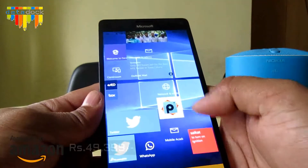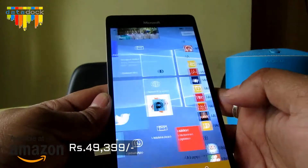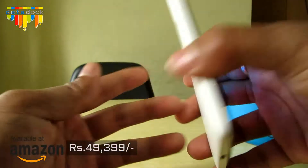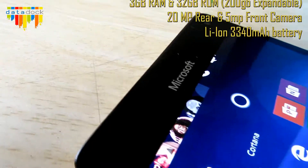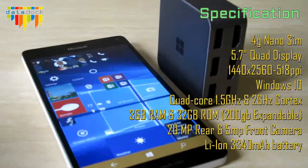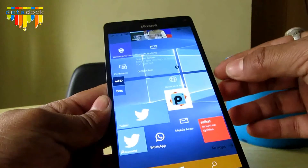Hello everyone, this is Amit and you're watching Data Dog. Today we are going to do a quick in-depth review of Microsoft Lumia 950 XL, which is a 4G-enabled handset recently launched in the market. It's priced at around 49,399 and is exclusively available on Amazon, though it's also available on different websites like eBay, with prices ranging from 45,000 to around 50,000.